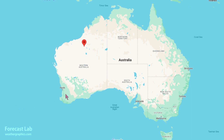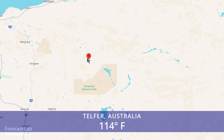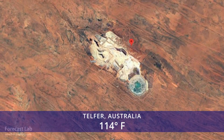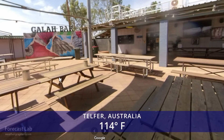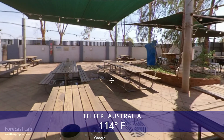The world's hot spot is in northwestern Australia — Telfer, at 114 degrees — a 1970s-era mining town. It's a town so remote that in 1996, the mining company began flying their workforce in and out from Perth, since skilled workers normally don't want to live in such a remote location.